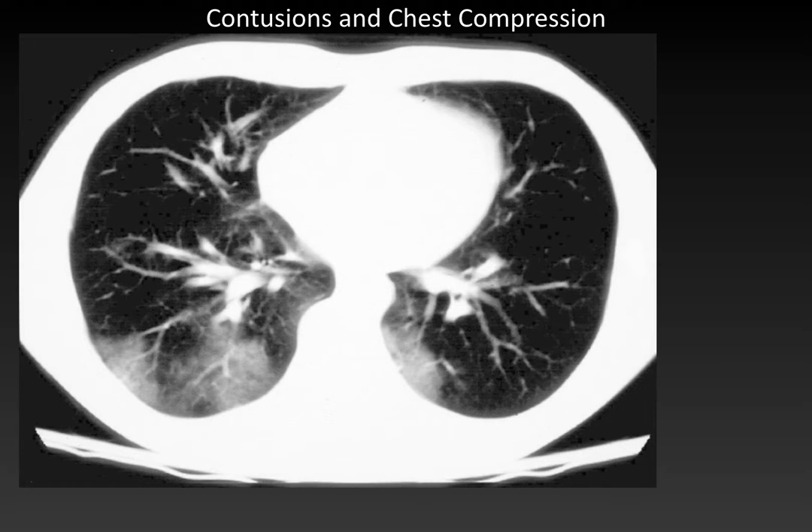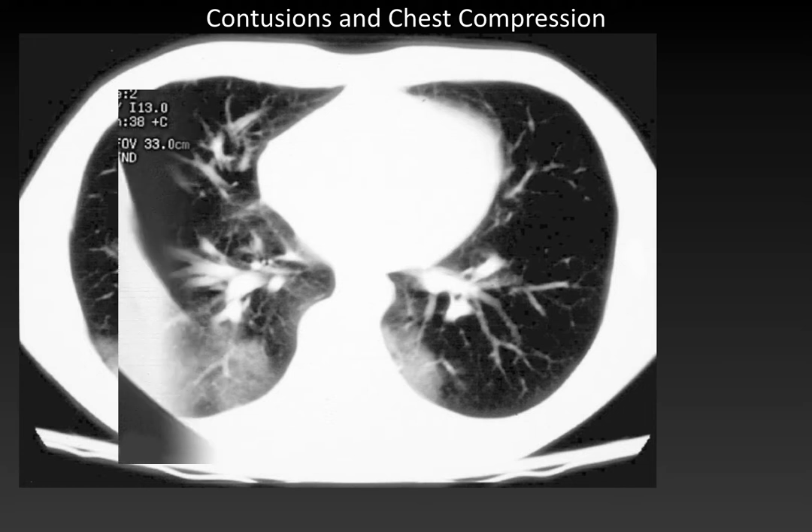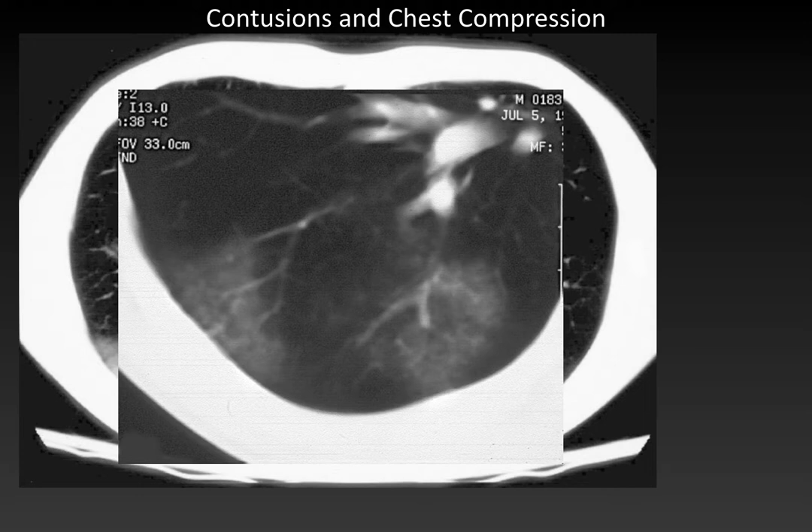Contusions are often seen when the lung is trapped and compressed between hard structures such as the ribs and spine. In a child involved in a motor vehicle accident hit from the right side, we can see two triangular contusions in the periphery of the right lung separated by an area of normal lung, with a little peripheral sparing — classic for pediatric contusions. These are called kissing contusions because two parts of the lung are forced together and rebound when the chest wall recoils. Contusions can also tell us about the orientation of force and underlying mechanisms.